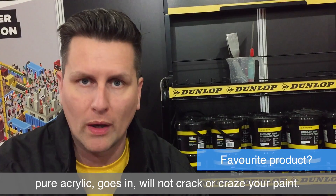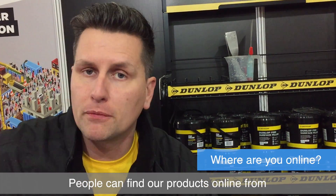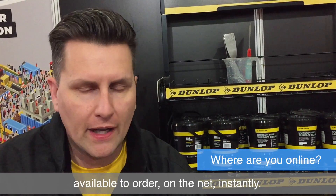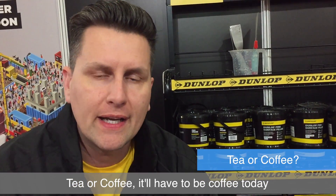It's pure acrylic, goes in, and will not crack or craze your paints. People can find our products online from Trade Paints Express, from My Paintbrush, and decorating supplies in Dinnington — available to order on the net instantly.